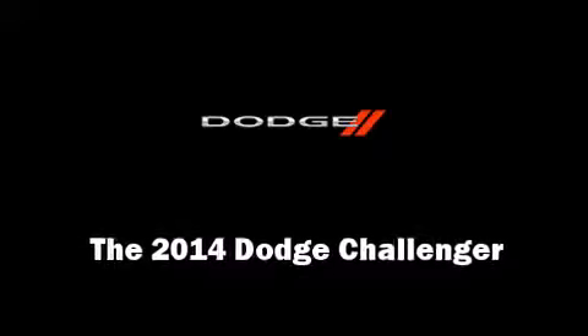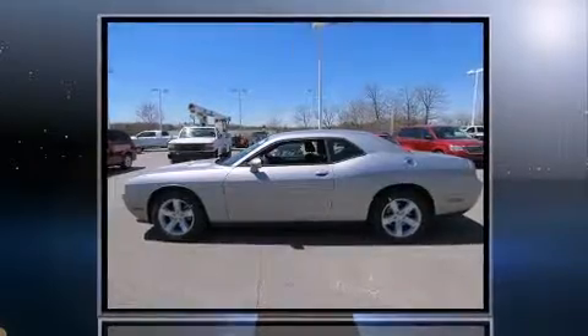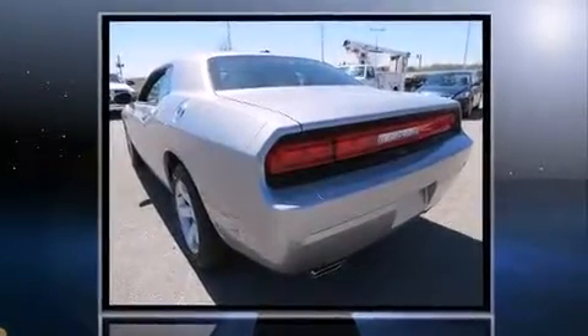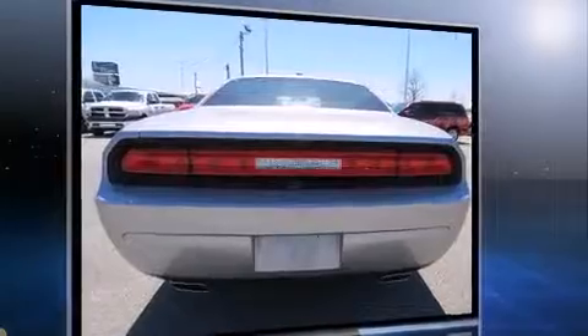Treat yourself to a test drive in the 2014 Dodge Challenger. This two-door, five-passenger coupe offers the latest in technological innovation and style. Dodge made sure to keep road handling and sportiness at the top of its priority list.